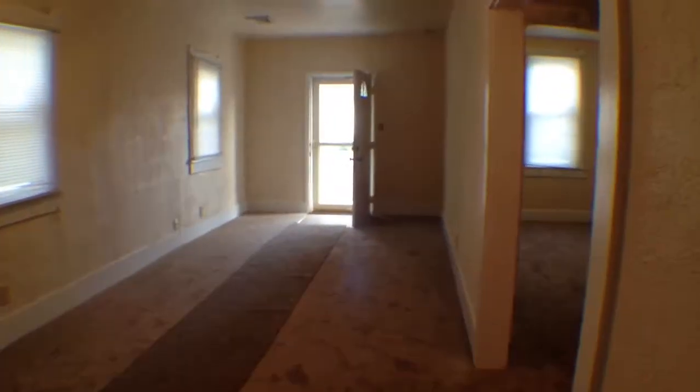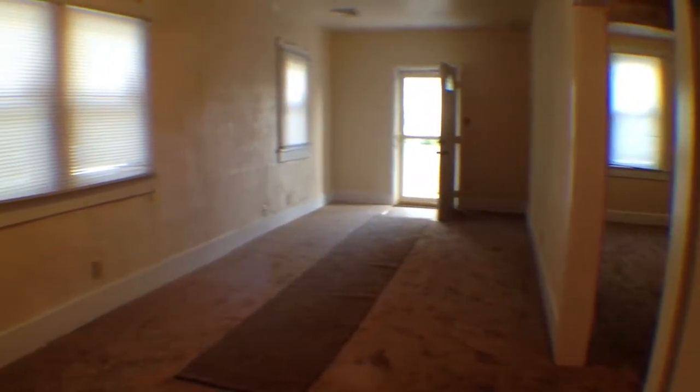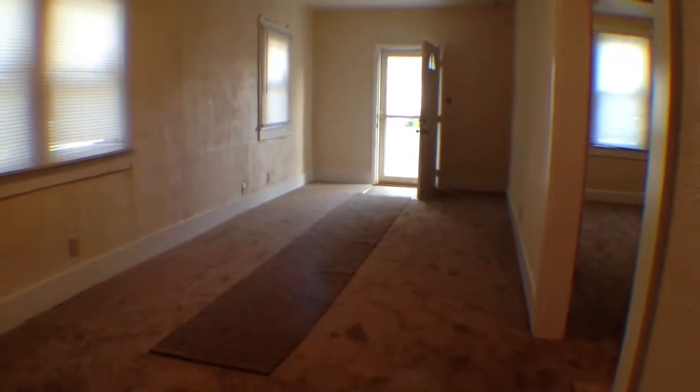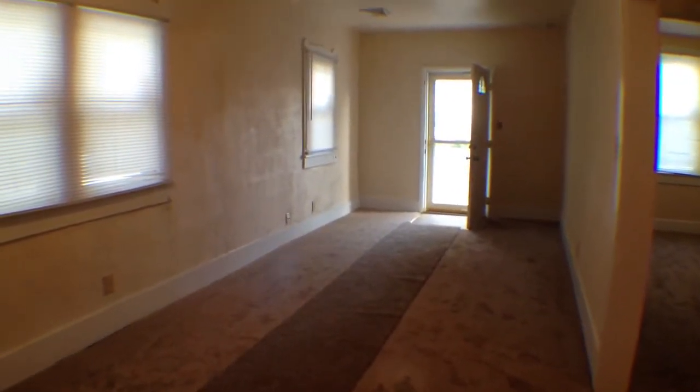We'll take one last look around. Heading back into the living room — I do like that you have the storm door up front so you can let a little extra natural light in and not have to worry about any bugs. That'll pretty much do it for 3506 Lafayette Boulevard in Norfolk. Come fill out an application now.